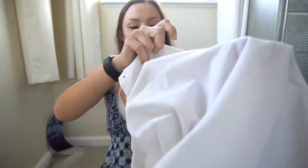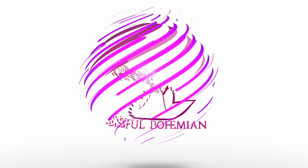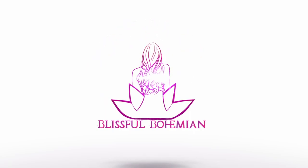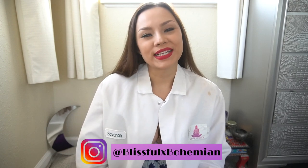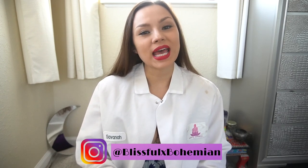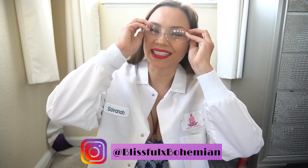Hi guys! This week we are getting into part one of a series called Toxic Chemicals in Your Home. This is part one. Today we're talking about household cleaners. What's up guys? My name is Savannah. I teach modern hippies how to live a more natural and healthy lifestyle through mindfulness and science.